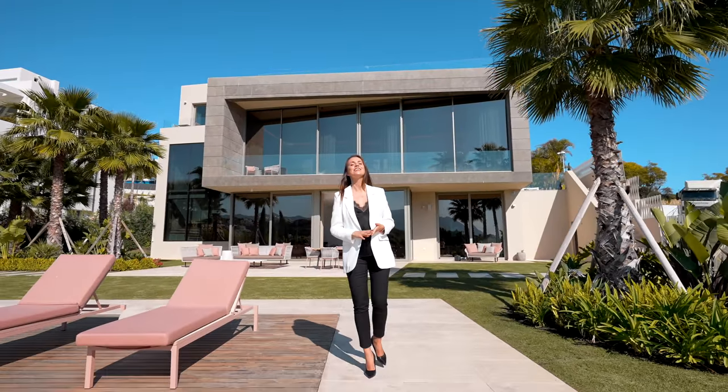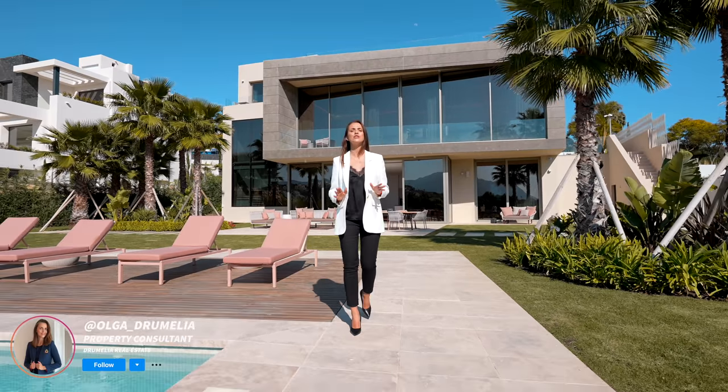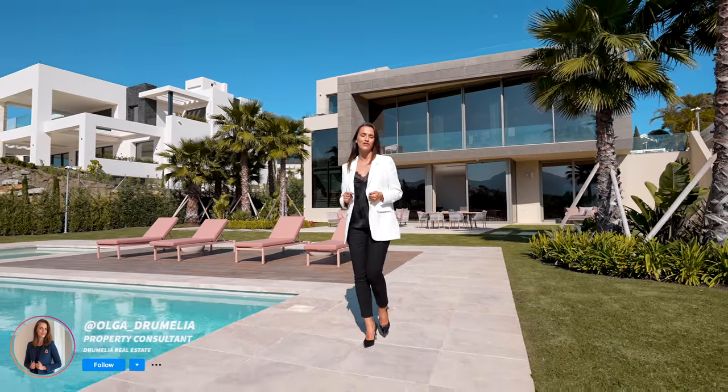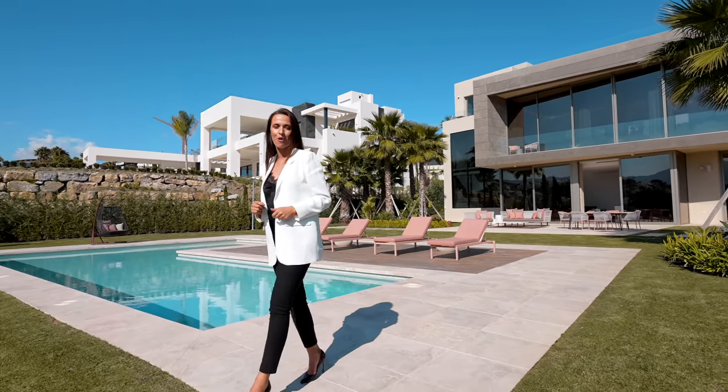Hi guys, welcome back! Today I will introduce to you a unique newly built modern villa located First Line Golf in the area of Los Flamingos. But first, let me give you some key features about the property.